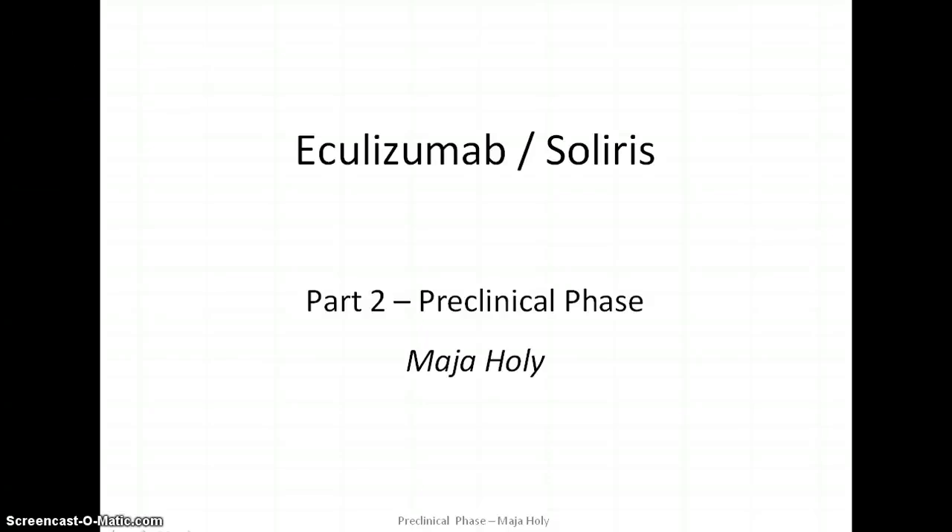Hello, welcome everybody to part 2 about preclinical development of Eculizumab.